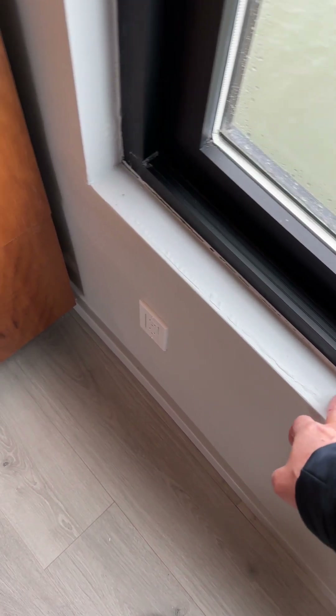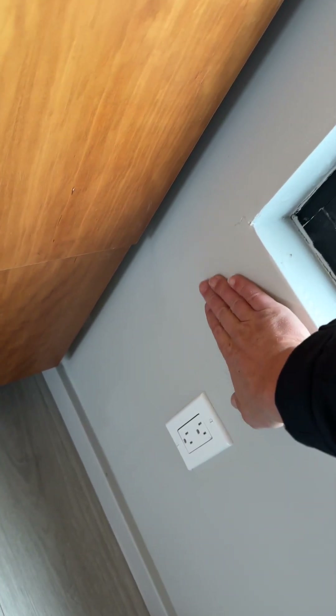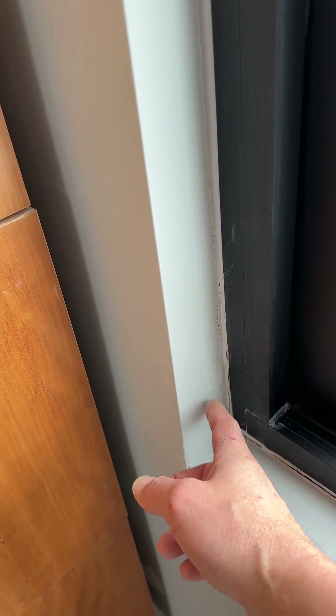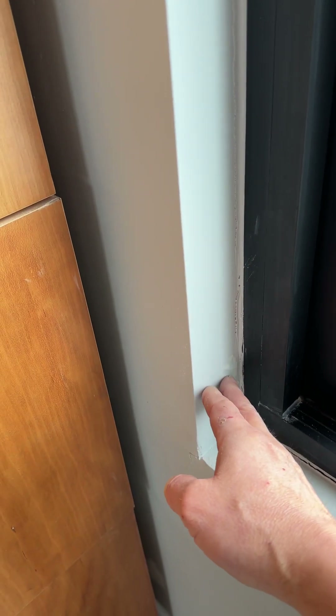So we have paint lifting here, a little bit of drywall damage on the left side, plus we have some paint that's lifted just as you rise from the seal.